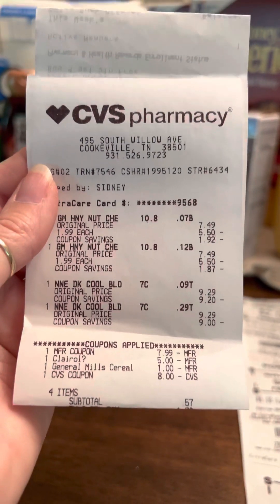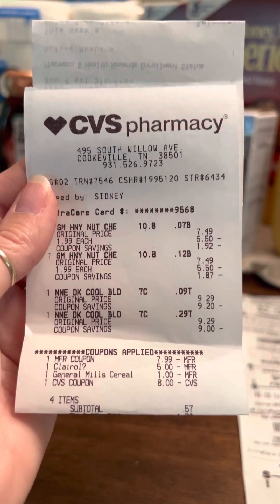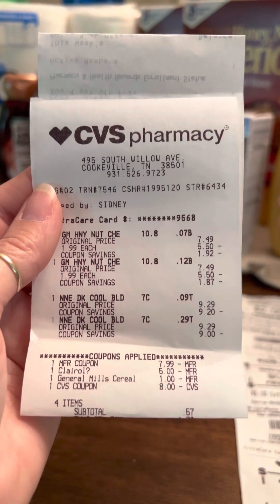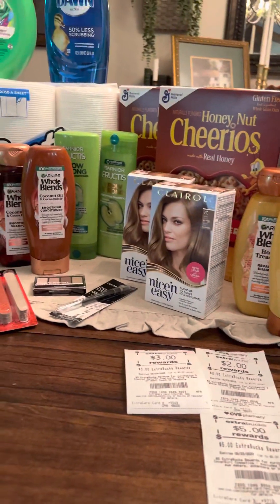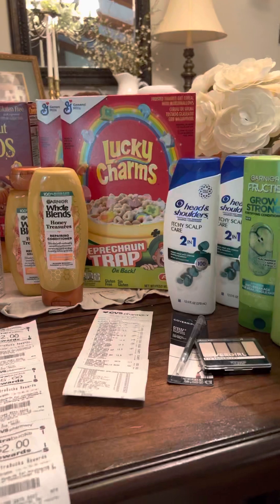Now, if you don't have Ibotta, you need Ibotta. It's a free app that makes you money. I will put my code down in the comments, and if you sign up you'll get $5 and I'll get $5 just for you signing up. After this deal, I went ahead and changed over to my second app.